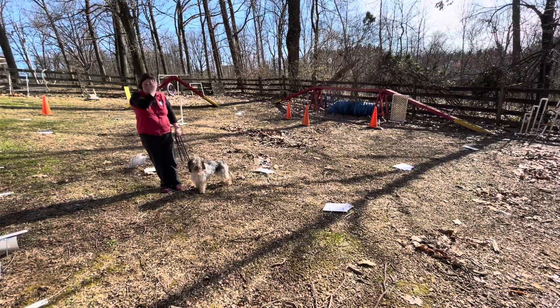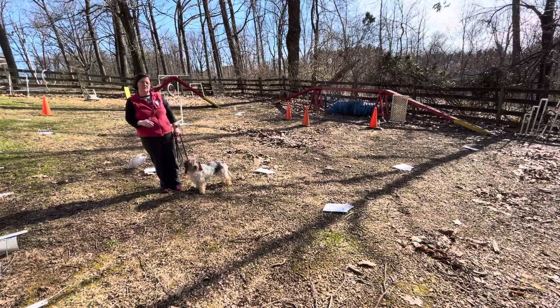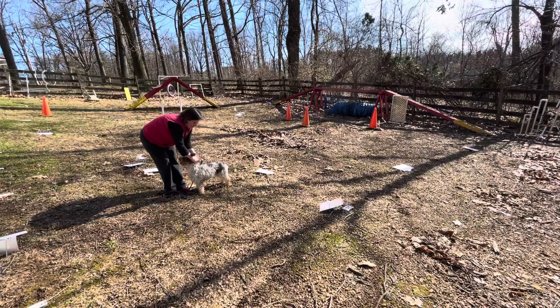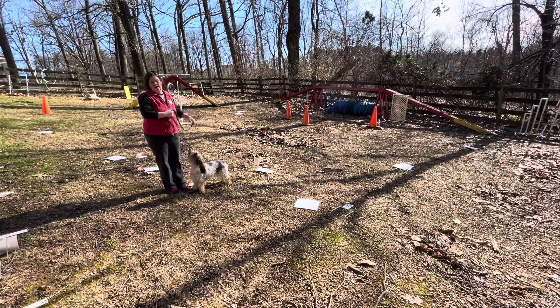I am Megan Escherich. This is my PBGB Alice. Alice is 14 inches tall, so she'll be jumping 8 inches. She's wearing a plain food release collar and a 6-foot leash that we'll be taking off anyway since this is advanced. And I am not carrying any food or toys with me.